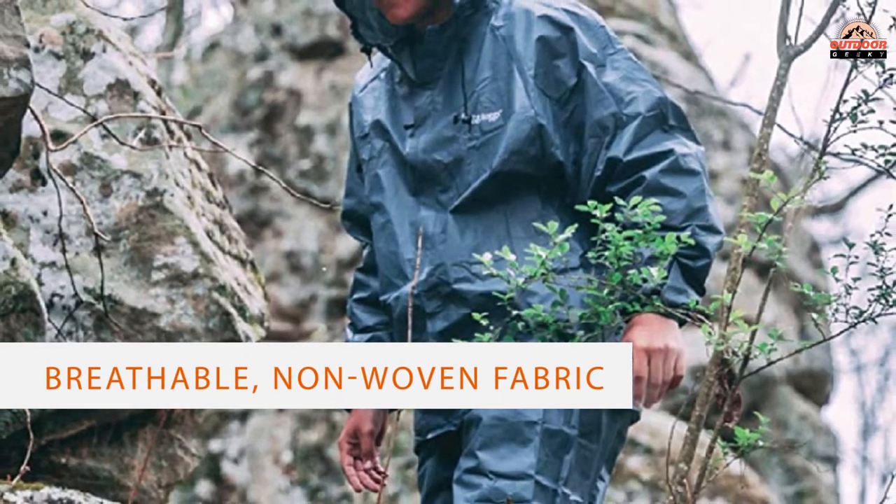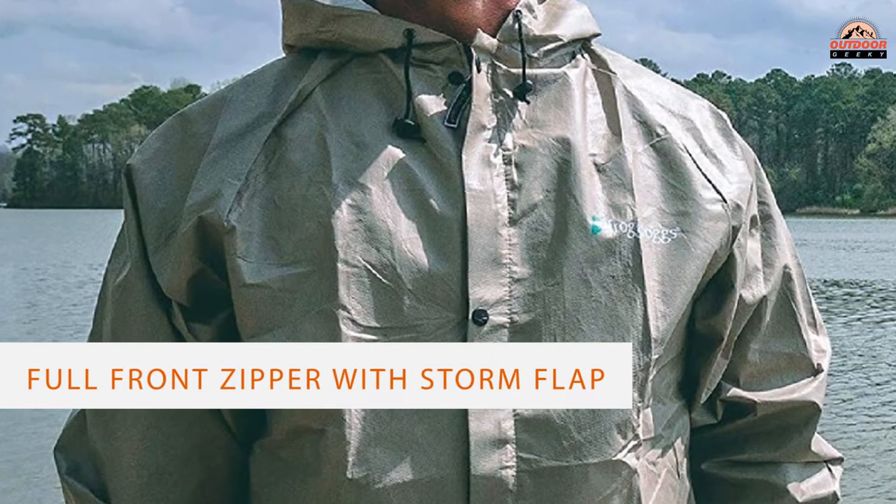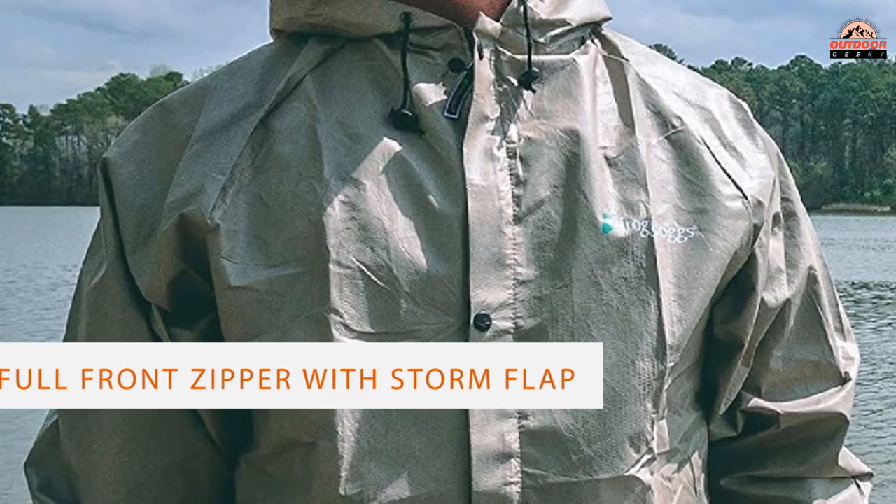And if it gets messy, throw it in the washer and dryer for a quick clean. Note that comparable jackets tend to ride up at the waist, so go ahead and grab the men's cut.